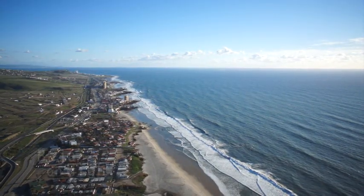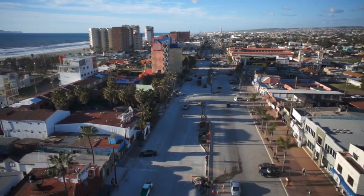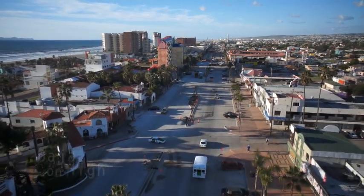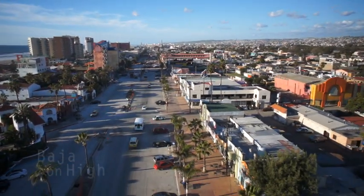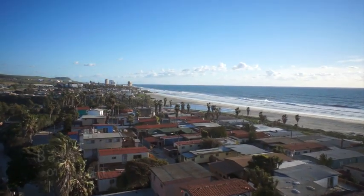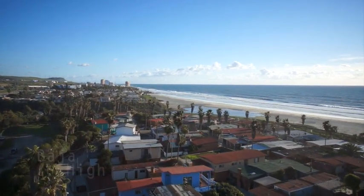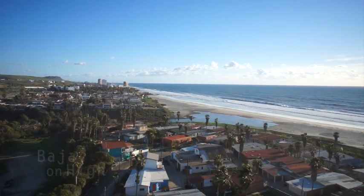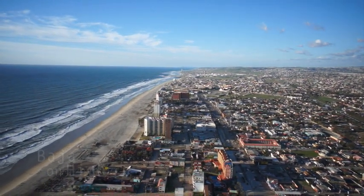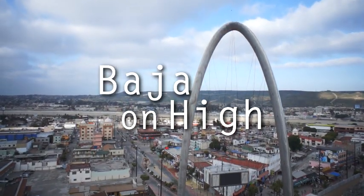Beach towns such as Rosarito and Ensenada have comfortable places to stay and beautiful beaches to see. Now you've had a taste of Baja on High, but we barely scratched the surface.